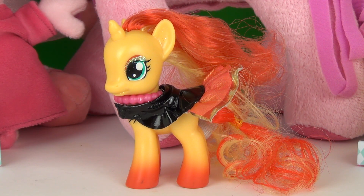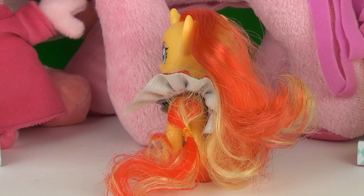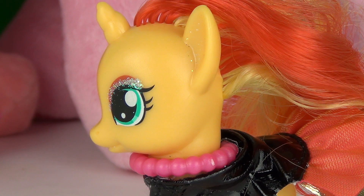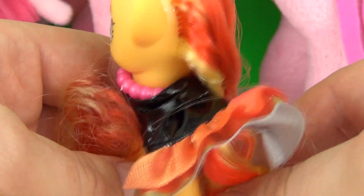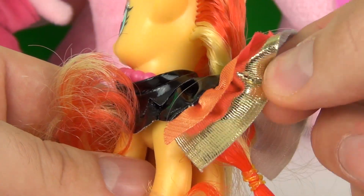Sunset Shimmer is very colourful. Her mane and tail hair looks amazing. She comes with a beaded necklace and glitter around her eyes. She comes with a very cool outfit which is also very shiny. Oooooh pretty!